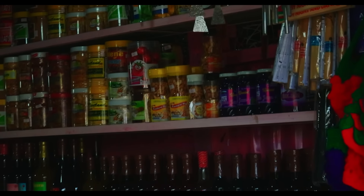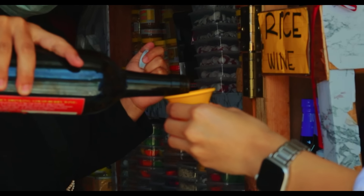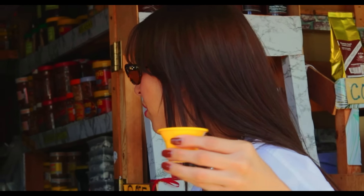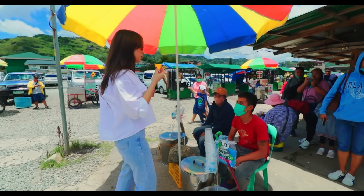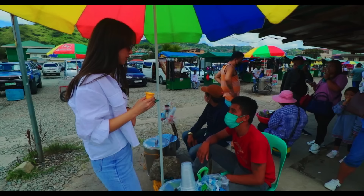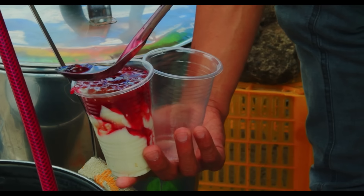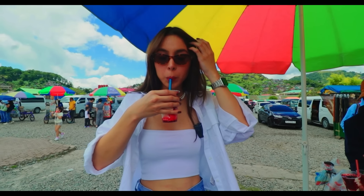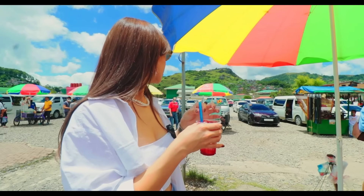Dahil nandito tayo sa strawberry farm, meron strawberry wine — ito yung 4%, and the other is 12%. Sarap! And they also have strawberry taho here. Paano siya nangyayari? Inalagyan po ng strawberry tapos brown sugar. Si kuya mismo ang gumawa niyan. Grabe, buong-buo pa yung strawberry. Ang sarap — that's really good, must try! Ang isang strawberry taho is 50 pesos.